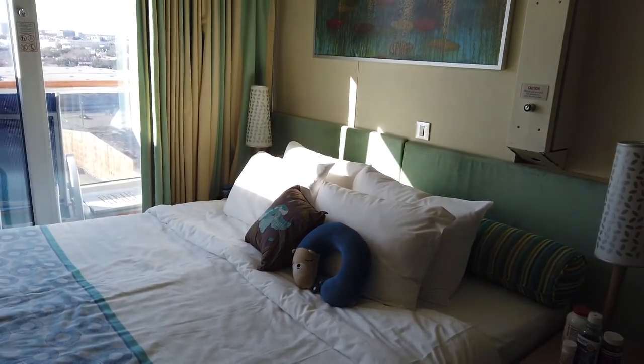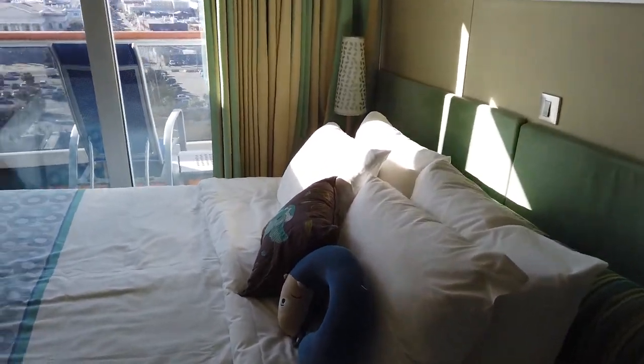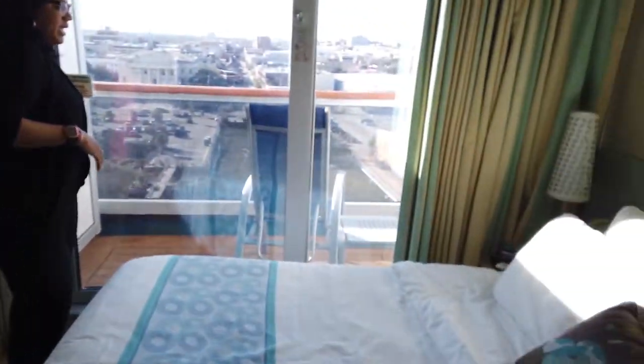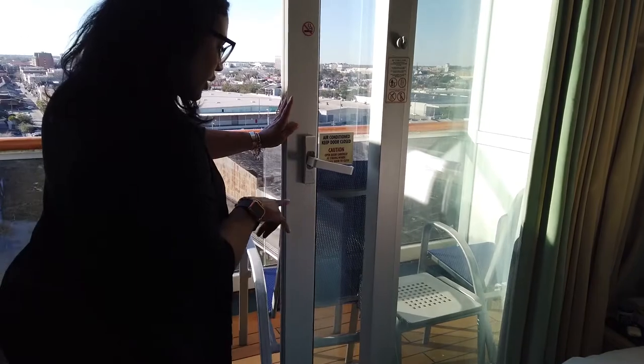My husband and I set it up as a king-size bed, which is really great for us. Our daughter can have her space and we'll have a nice big bed. And like I said, we're in a balcony room, so let's come out and take a peek at the balcony.